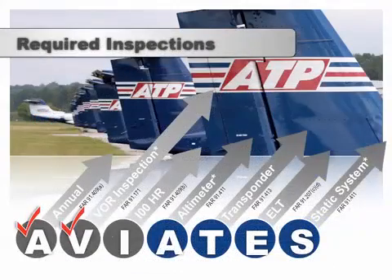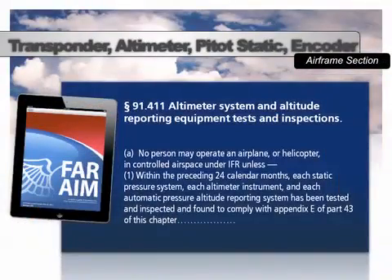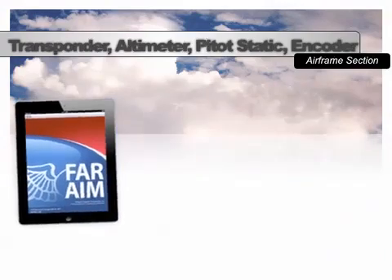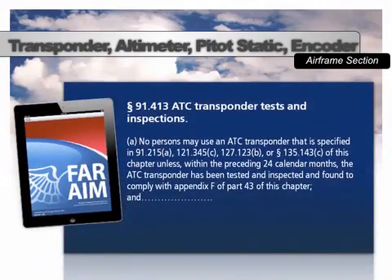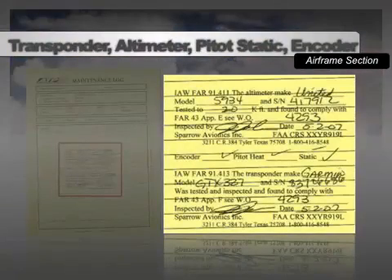The next inspection on the AVIATES checklist is the altimeter. For IFR operations, 91-411 requires that each pressure system, altimeter instrument, and automatic pressure altitude reporting system must be appropriately tested and inspected within the preceding 24 months. Additionally, an ATC transponder cannot be used unless it's been tested and inspected within the preceding 24 months. Records of the transponder, altimeter, and pitot-static system checks can be found in the airframe section of the blue Maintenance Logbook.